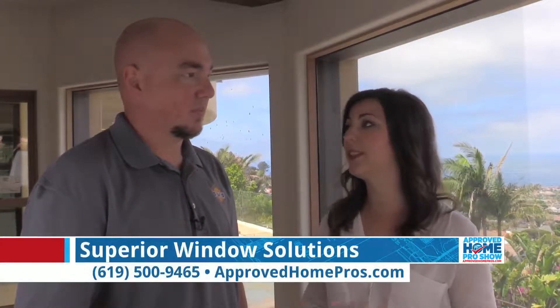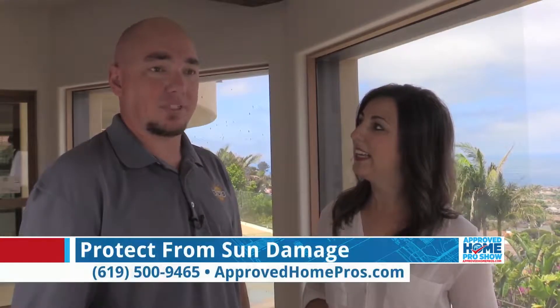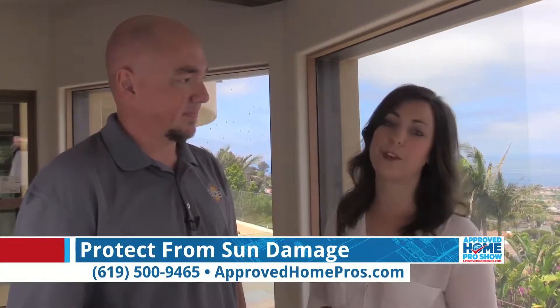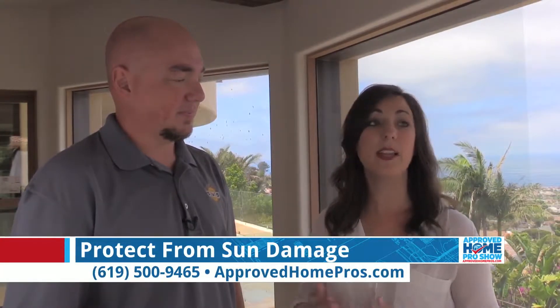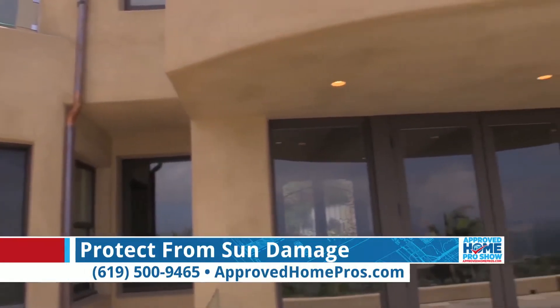If you were going to remodel upwards of 80% of your home like they're doing here on this project in La Jolla, some of those percents have got to be window films. Let's talk about why. Heat efficiency, glare control, improving the views and protecting that new home — that's exactly why I'm here with Virgil from Superior Window Solutions, because they have chosen to put window films on many of these windows to protect their beautiful view.